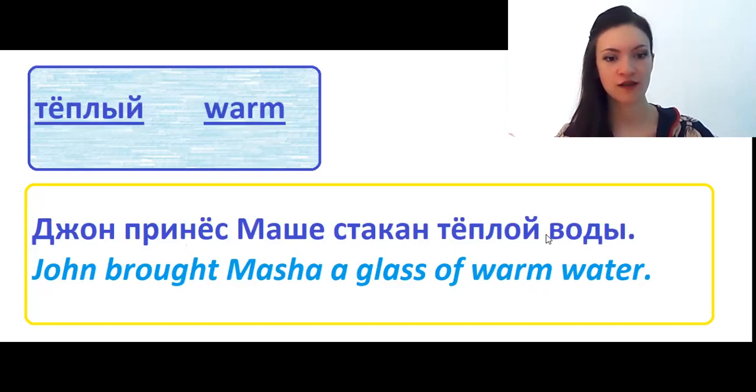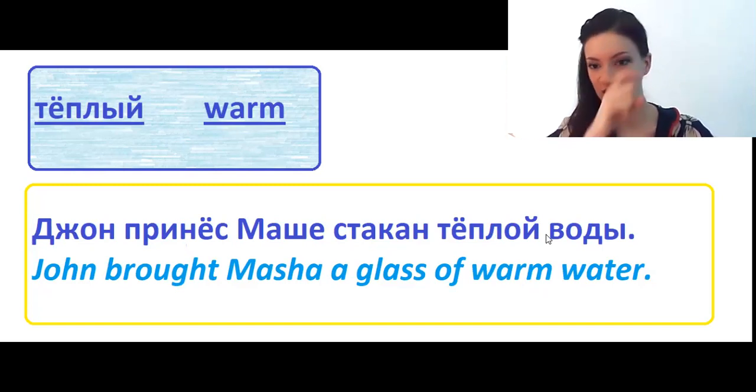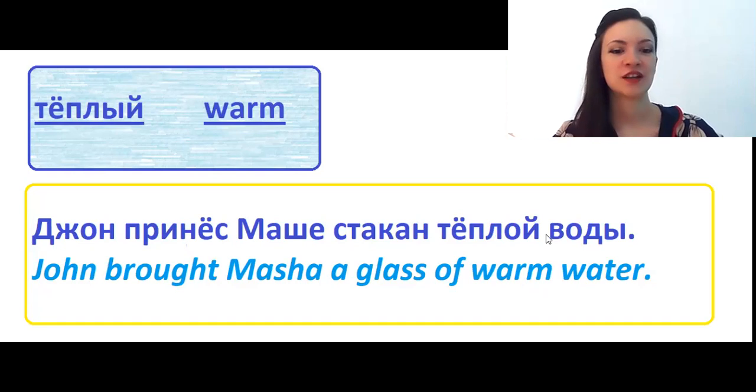Тёплый means warm. I know I sometimes mix up warm in English with worm! Джон принёс Маше стакан тёплой воды — John brought Masha a glass of warm water.